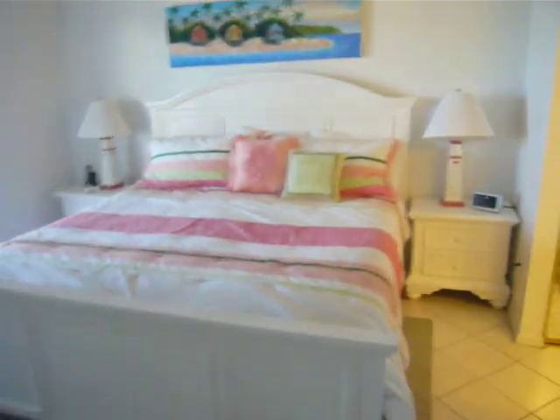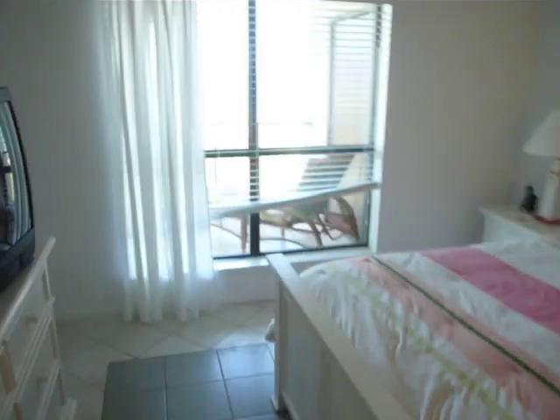This is going to be the master suite. You've got a California king in here. Private patio out to the ocean, which we'll see in a second. Huge closet, full bathroom, double sink — it's good for the girls, got a couple of them that can get ready. Another walk-in shower here that you can take a look at.